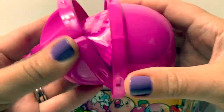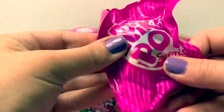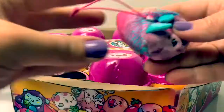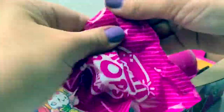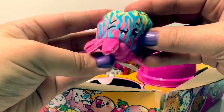Surprise number one, surprise numero uno. Aw, how cute. Surprise number two, surprise numero dos. Aw, this one's super cute too.